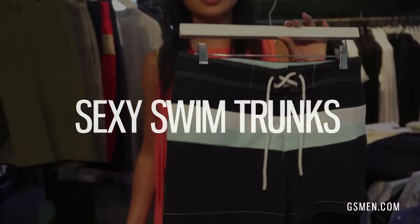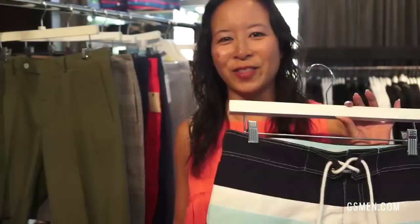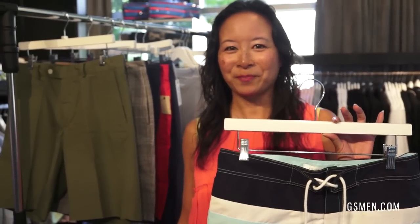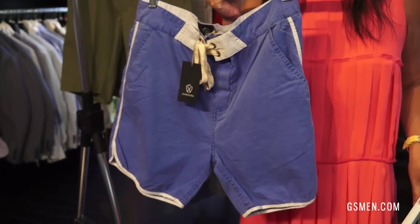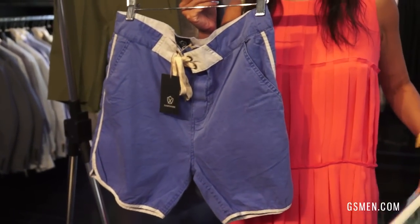My other pet peeve — not only is it shorts that guys need to shorten up a little bit, but it's also swim trunks. Guys, it's time to get rid of your long board shorts. Again, they make you look shorter because they cut off your legs. Think instead Daniel Craig coming out of the water in Casino Royale — that's how we want you to look in a swim trunk. If that's a little too risque, we can still do a slightly longer short, but again, think mid-thigh for your swim trunks.